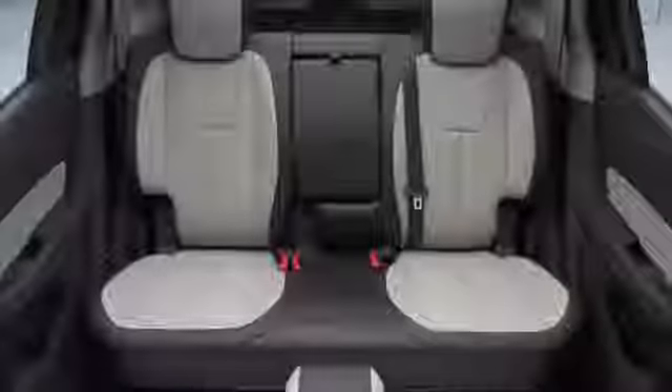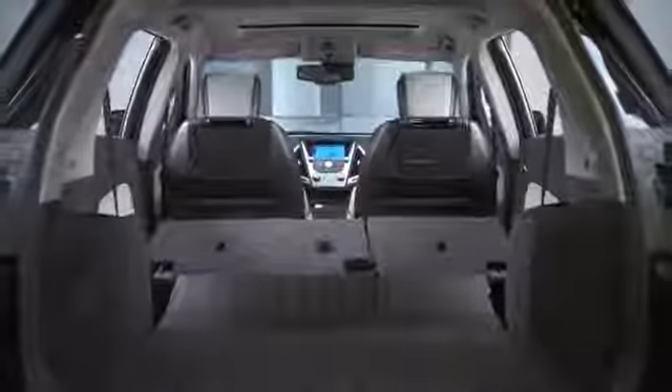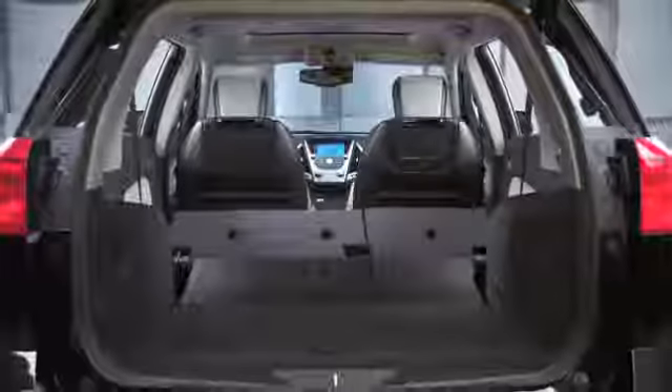When you talk about the cargo capacity in the Terrain, with the rear seats up you're over 31 cubic feet of space back there. And we allow you the option of folding down the second-row seats, which puts you just short of 64 cubic feet of capacity to haul whatever you need.